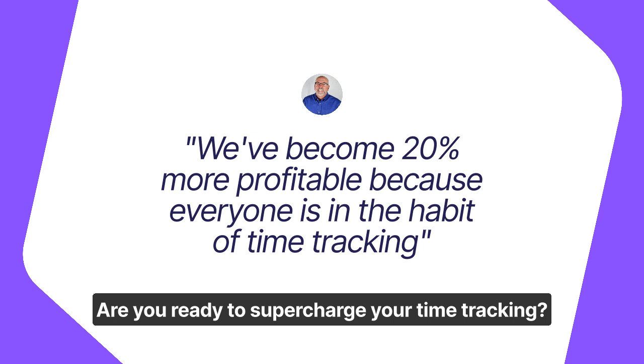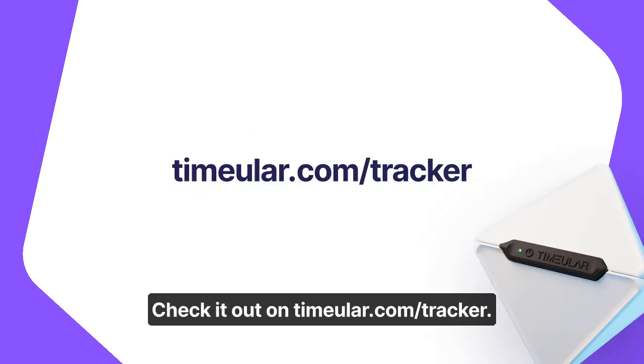Are you ready to supercharge your time tracking? Check it out on timeular.com/tracker.